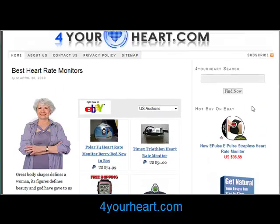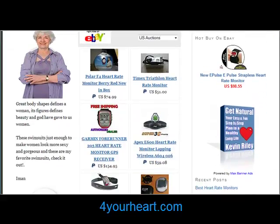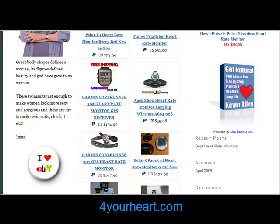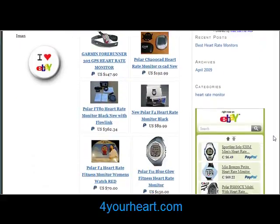Choosing the right type will ensure that you meet your training goals and avoid over-exhaustion or under-achievement. Heart rate monitors will vary greatly in both price and type, so it's important to know what features you're going to need to consider and then decide on how much you want to spend.